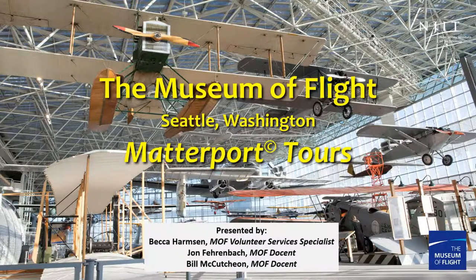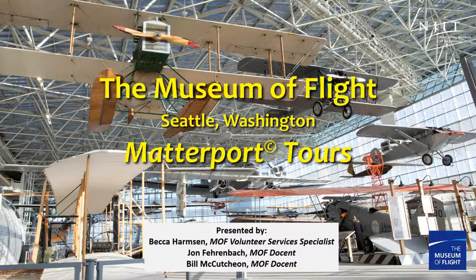This is one of our first cross-country ventures for our virtual tours program. We have learned so much about virtual learning platforms in the past year. Despite the pandemic, the Museum continues to accomplish remarkable engagement with K through 12 students through their virtual education programs. Our tours today will give you an inside look at three very notable aircraft on display in Seattle in our new Aviation Pavilion: the Boeing CH-47D Chinook helicopter, the World War II era B-29 Super Fortress bomber, and the VC-137B SAM 970, better known as Air Force One, the first jet-powered Air Force One.